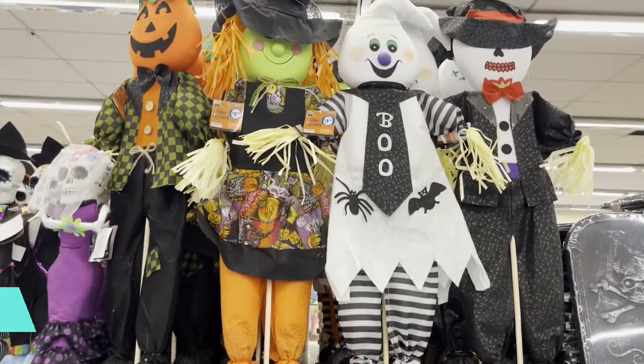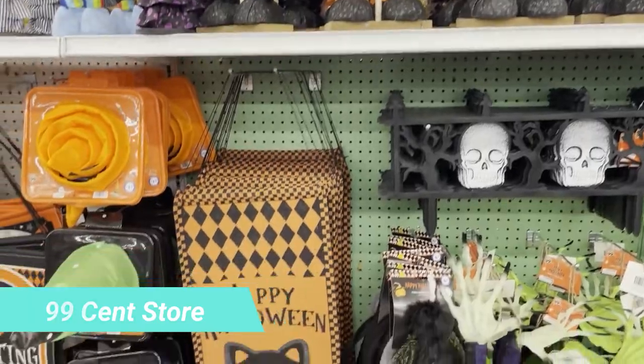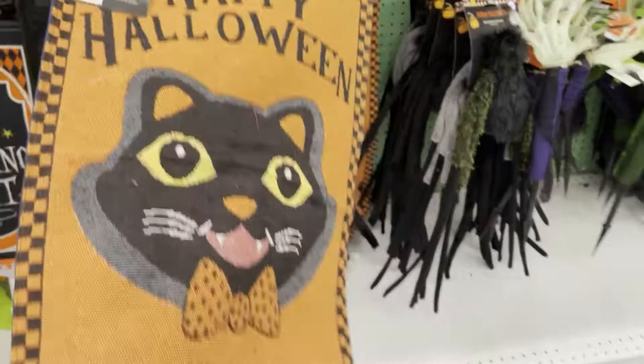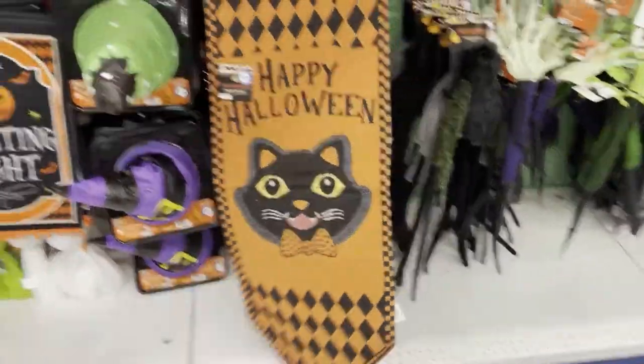Hello, you guys. We're at the 99 cent store again. Different locations have different things. And look at this — so adorable. For $2.99 for this. Did you see this? So cute for $2.99.